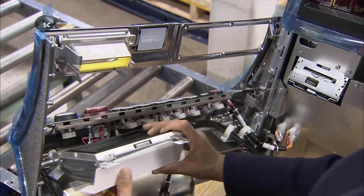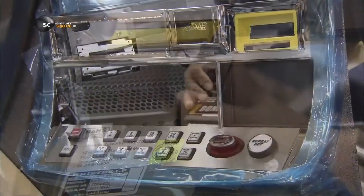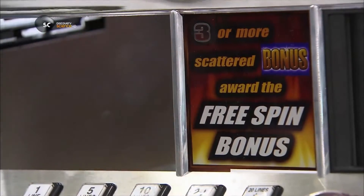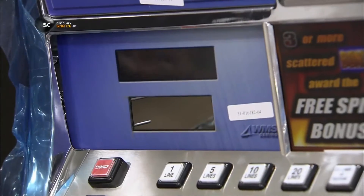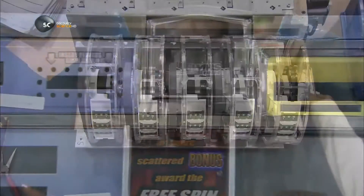In the lower door, they install a touch screen video monitor to display the payout information. Casino technicians also use it to configure the machine. Then workers install panels with slots for receiving tickets and for inserting either money or debit cards.